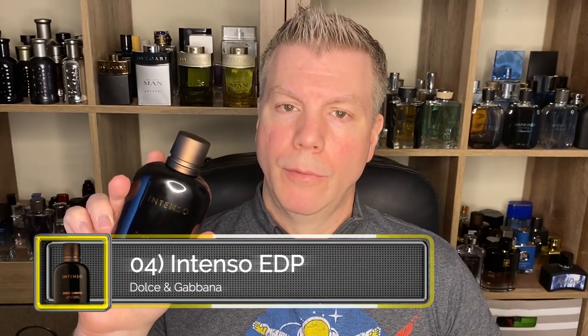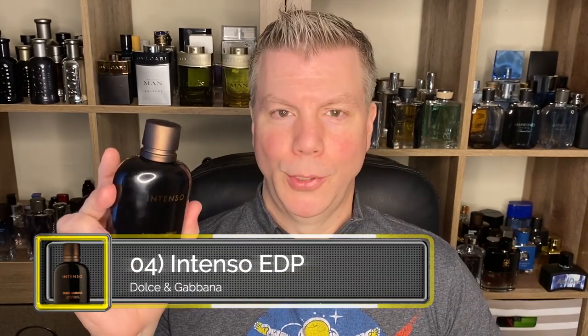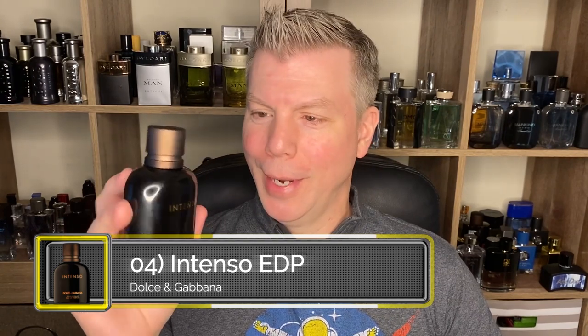Coming in at number four is Dolce & Gabbana Intenso. Now if UPS ever made a fragrance, it would probably look like this — the presentation is nothing to write home about, just a brown glass flacon with a basic cap. But while this may look basic, this fragrance yells and virtually screams old money. It is a very mature fragrance, very aristocratic and very rich. It's almost like an opulent, ornate house on the French Riviera — that's kind of what it reminds me of.